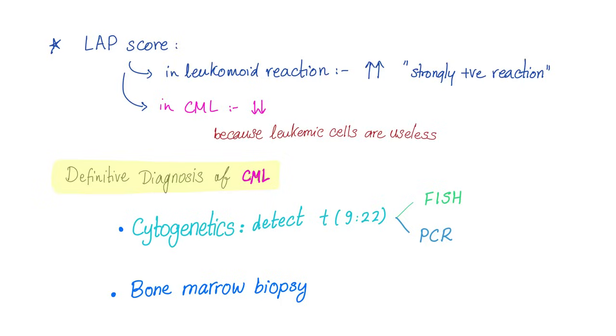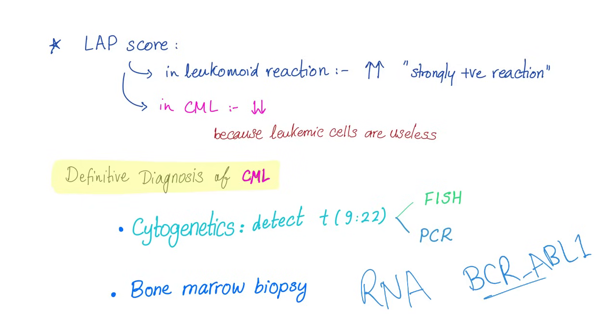Don't forget to perform the bone marrow biopsy. You can also use RNA analysis to detect the BCR-ABL1 fusion gene or fusion protein.